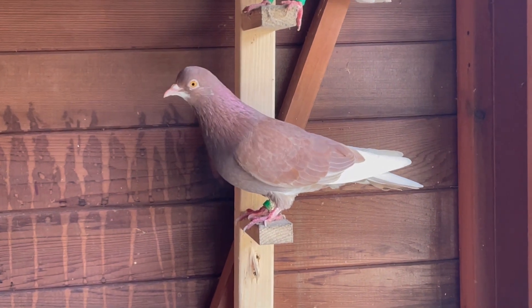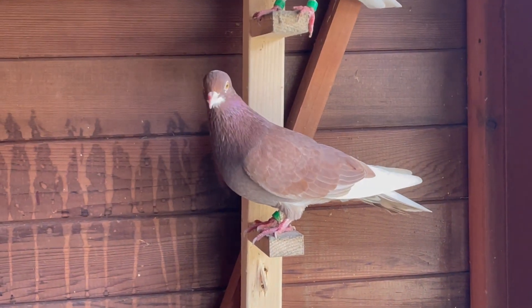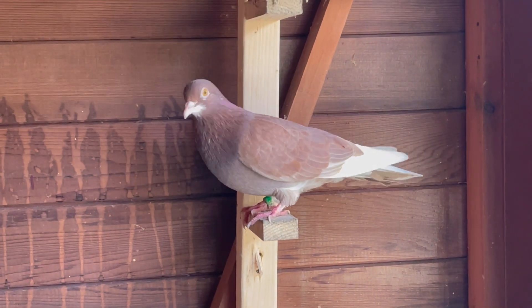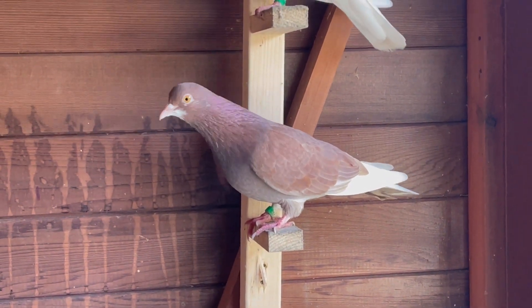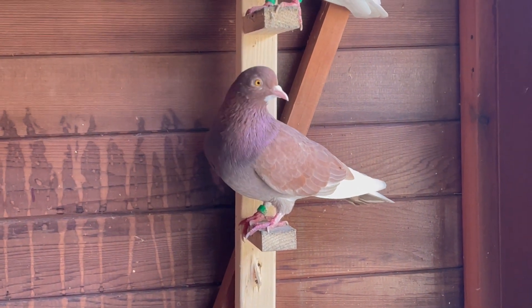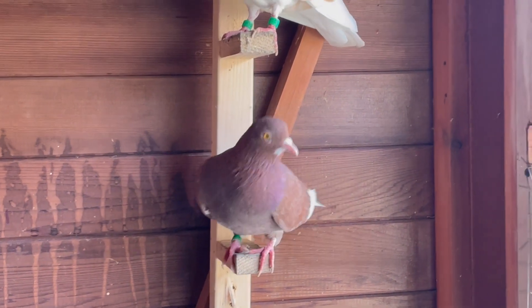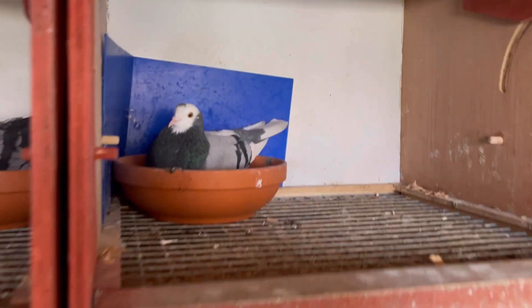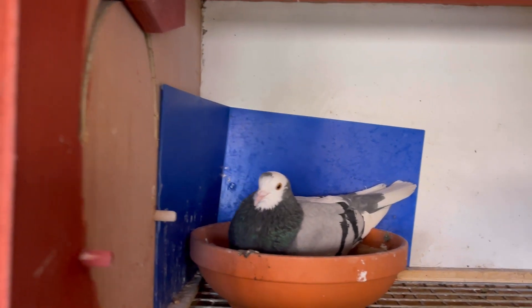I've paired him up with this hen - I've watched this hen for two years and she's always been good, probably about 34, tight, fast. Hopefully fingers crossed they produce me some good young birds.